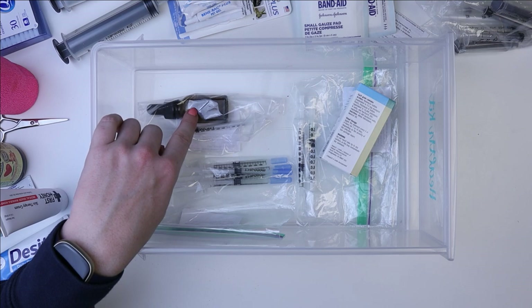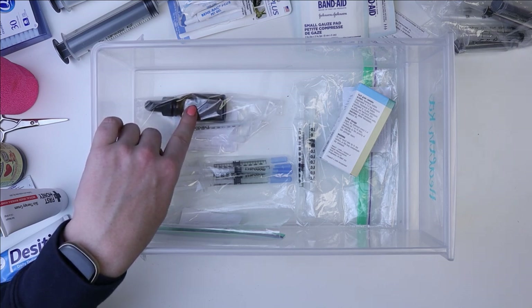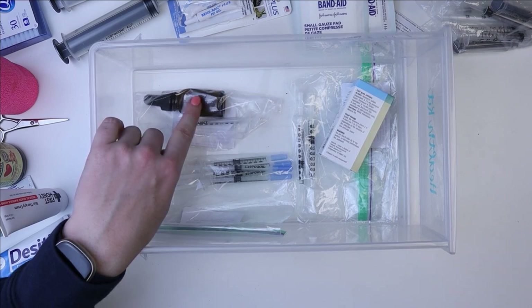This was originally given to us for Milky Way when she was having her issues, to make sure that her eye didn't get infected. I kept it, and I'm glad I did because we've actually used it since then for June's respiratory infection.